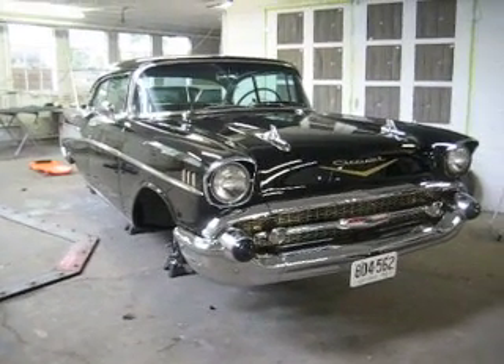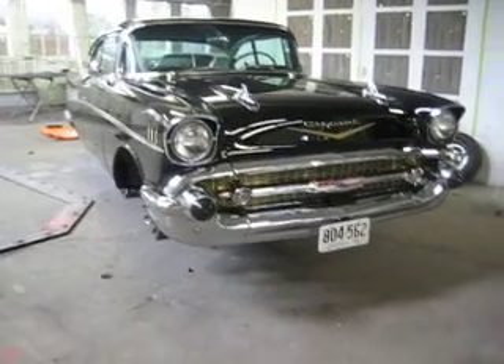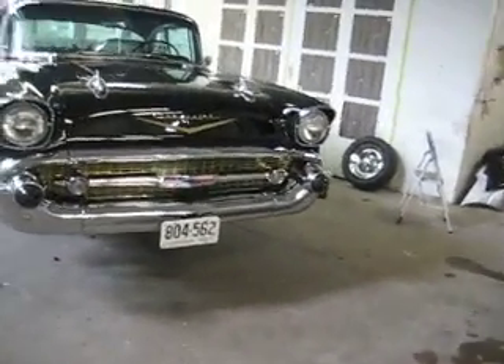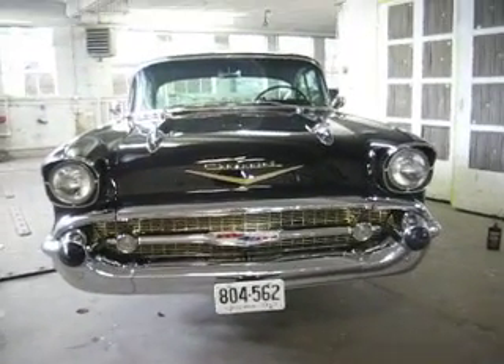Hi folks, this is Jerry Ogles talking to you from Downtown Motors in beautiful Berryville, Virginia. Got a really special treat for you today — a 1957 Chevrolet Bel Air, a real Bel Air.